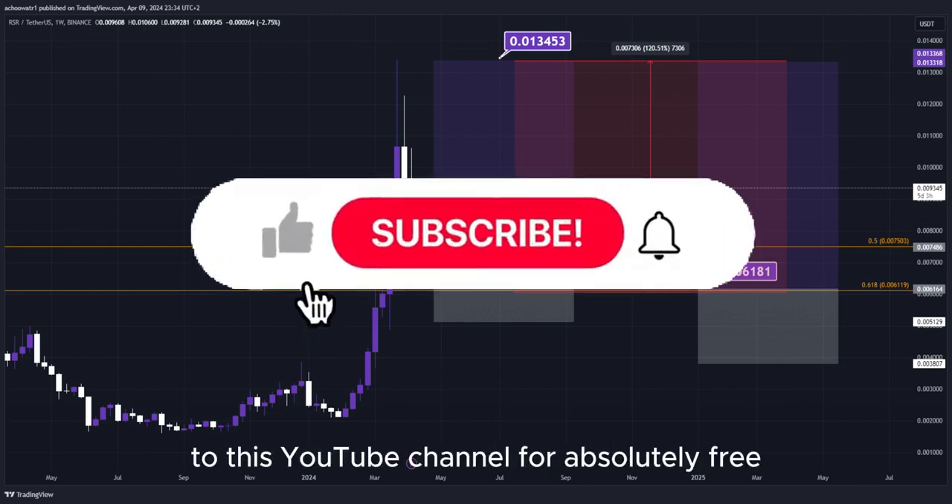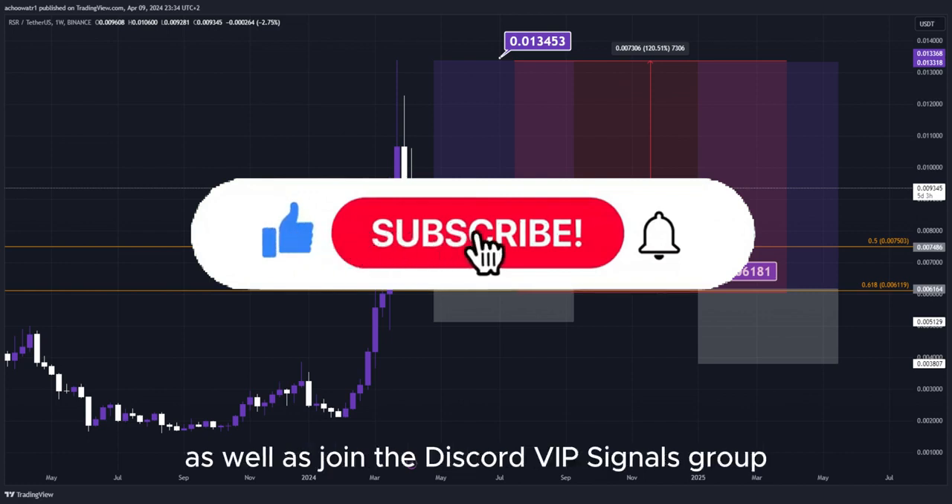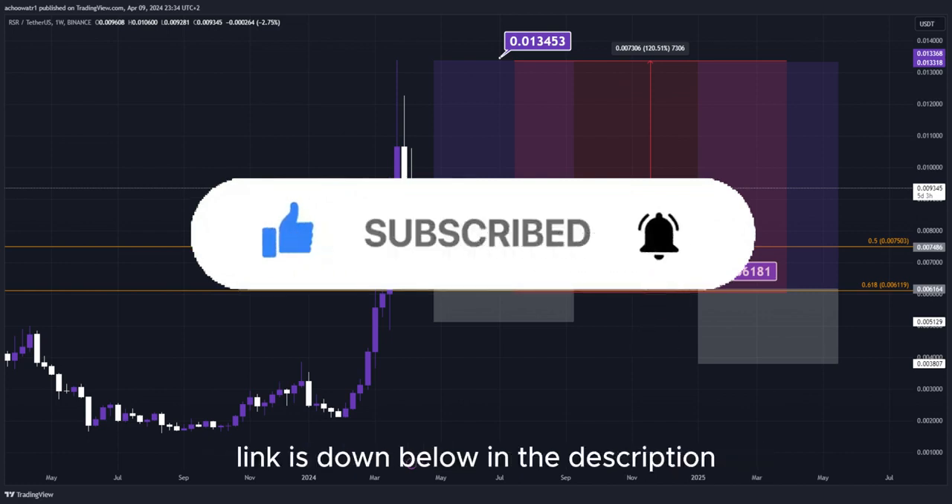Make sure to subscribe to this YouTube channel for absolutely free, and join the Discord VIP Signals group — the link is down below in the description.